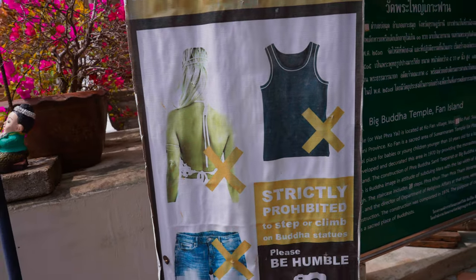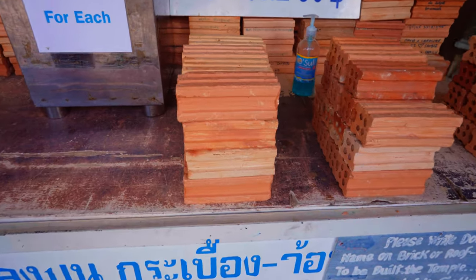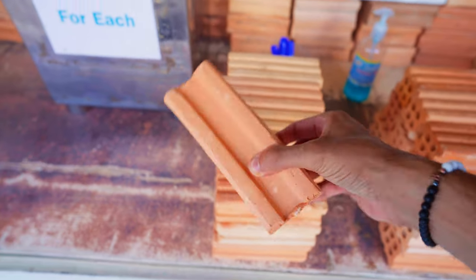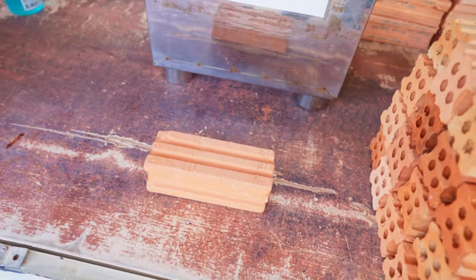Whenever you're visiting a Thai temple, make sure that you're following the dress code, which is no tank tops, no shorts, no revealing clothing. As you can see I'm wearing pants here and it's actually my first time in maybe two months that I'm wearing pants. Here you can help the temple by donating 50 baht and having your name put on a brick, donating it to the temple to continue its maintenance.